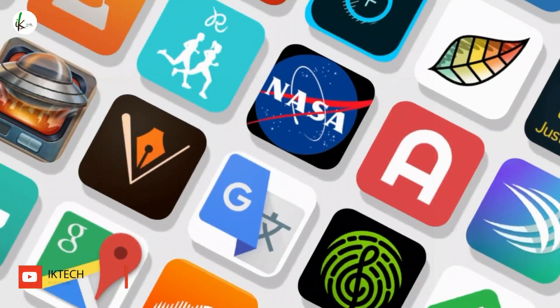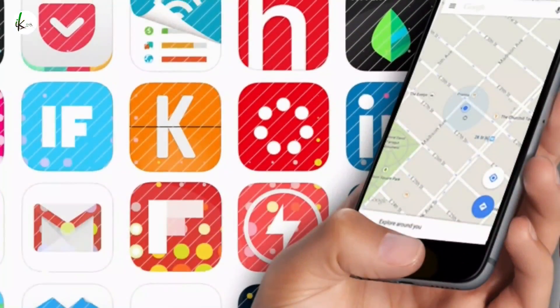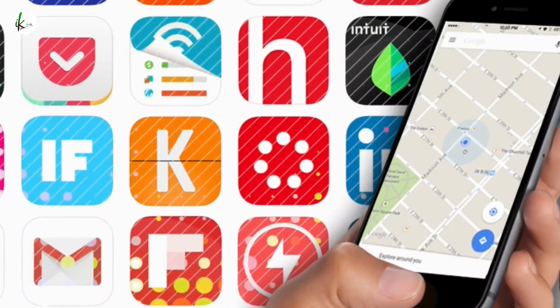Hello everyone, welcome to IK Tech. Today I am going to show you the best free apps for 2020 that you can download now.